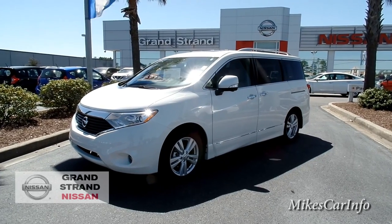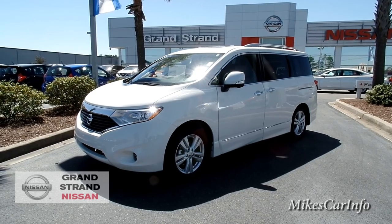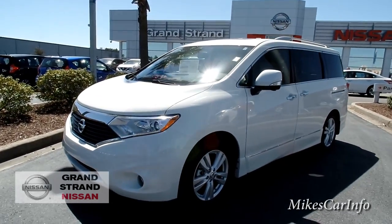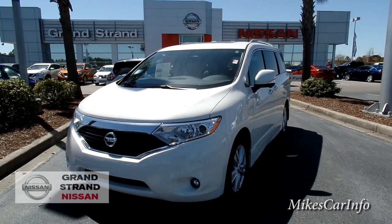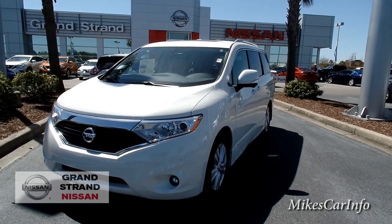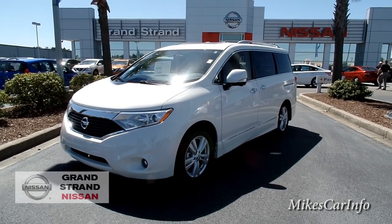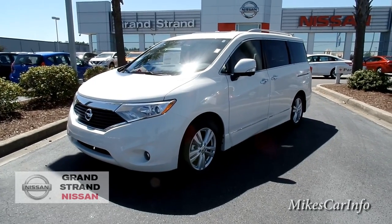This one is the platinum trim level so it's got a lot of features. It's in pearl white and since it's pollen season it's hard to keep everything clean, so you'll see a little bit of pollen on the car. But you don't have to worry about pollen when you're driving because this one has a micro filter for the climate system — it's going to filter all that out, which is great if you have allergies.